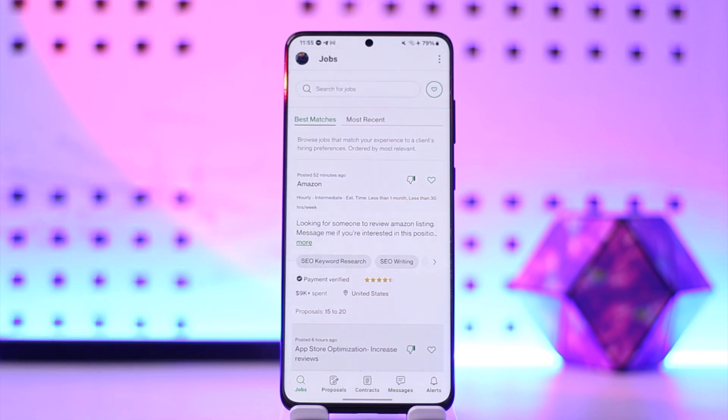This way you'll be able to get more connects on Upwork. I hope this video was very helpful. If you have any more questions, feel free to leave them down below. Thank you for watching till the very end, and see you soon in the next video.